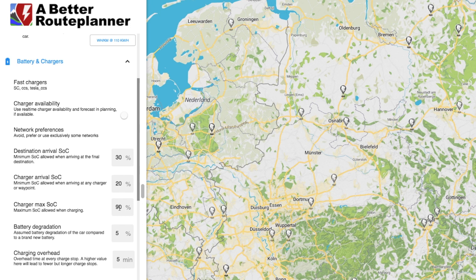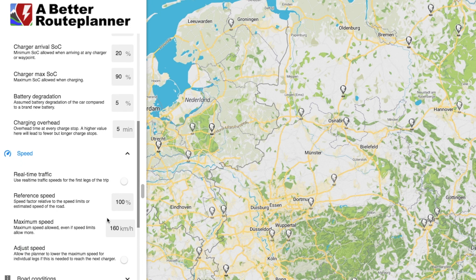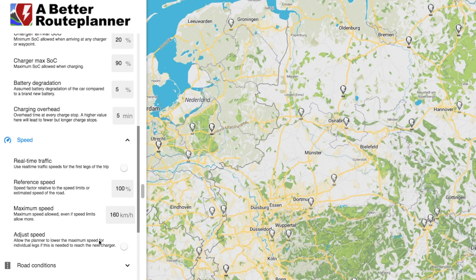I don't want to charge higher than 90% because otherwise it would take too long and it's not good for the battery. An important setting is the speed option — the maximum speed I've set to 160 kilometers per hour, and I'm not going to have it adjust my speed to reach a charging destination. I don't want to be limited.